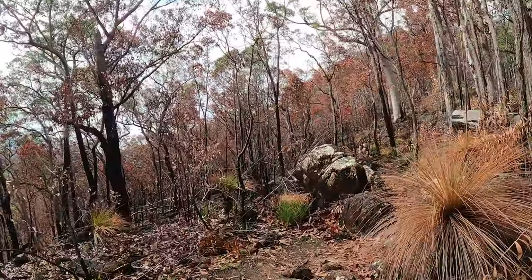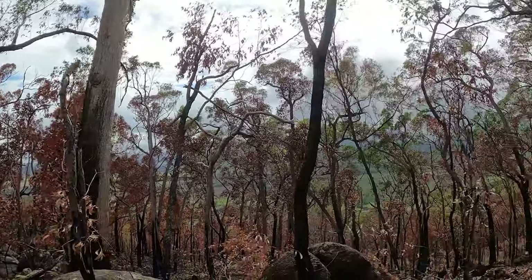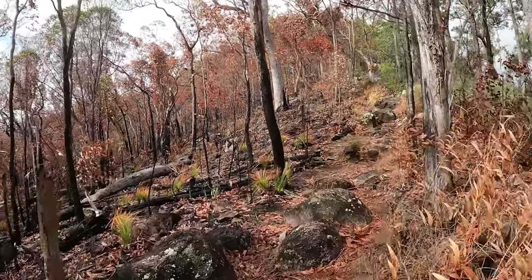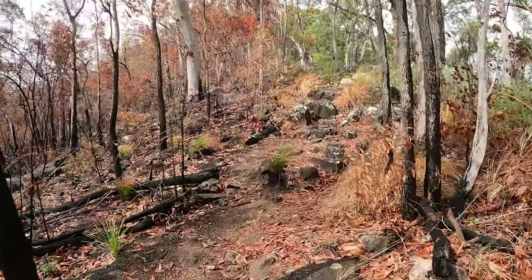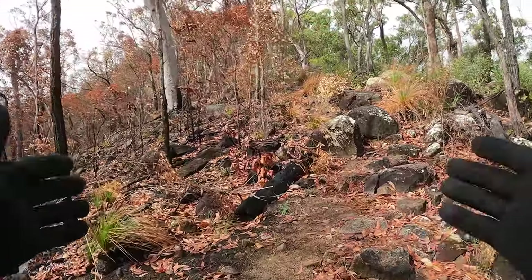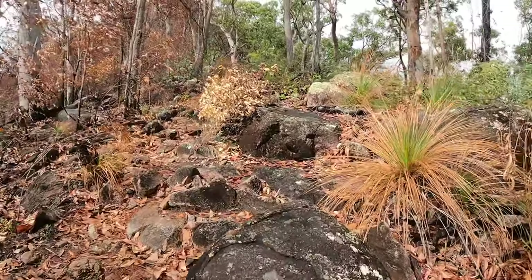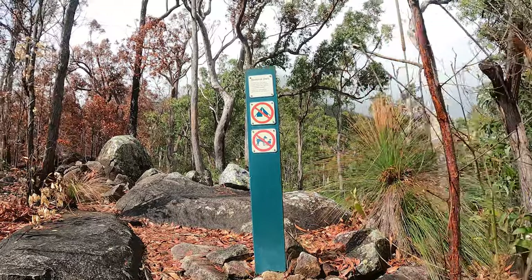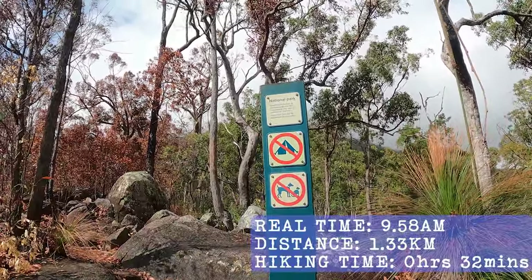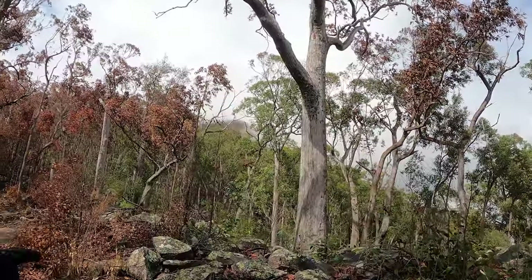I'm just wondering if it's possible that the sugarcane down there and off to the north — if at some point on their burn-offs, some ember floated across and ignited a fire on this side. Or maybe it simply was a QPWS controlled burn. Passing the first sign: 32 minutes, 1.33 kilometres.